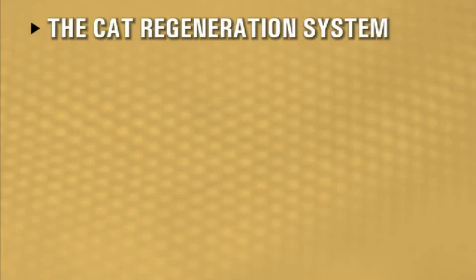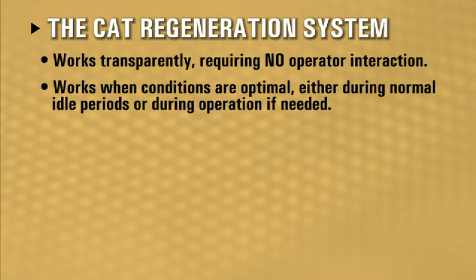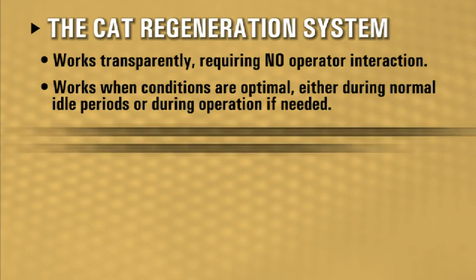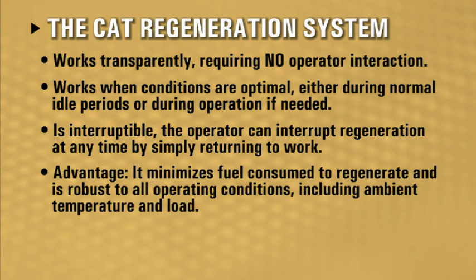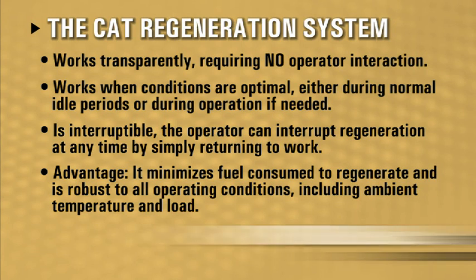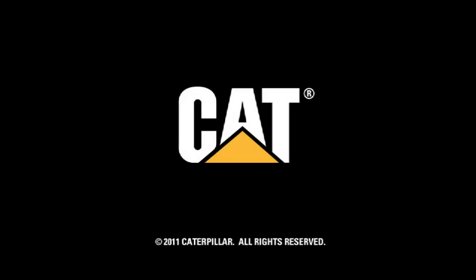The CAT regeneration system works transparently, requiring no operator interaction. It works when conditions are optimal — either during normal idle periods or during operation if needed. It is interruptible: the operator can interrupt regeneration at any time by simply returning to work. It minimizes fuel consumed to regenerate and is robust to all operating conditions, including ambient temperature and load. Bottom line: the CAT regeneration system is a process you do not need to manage.